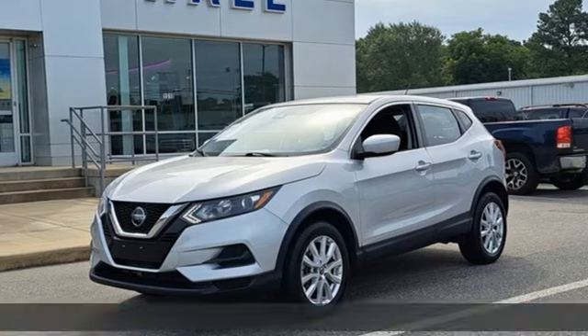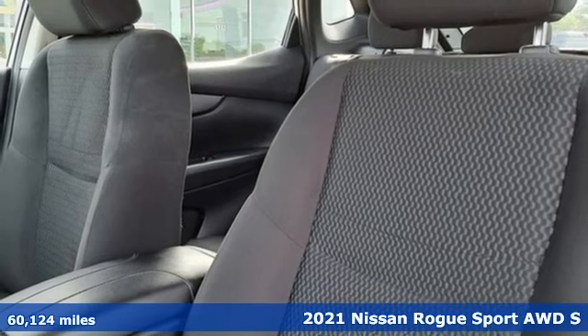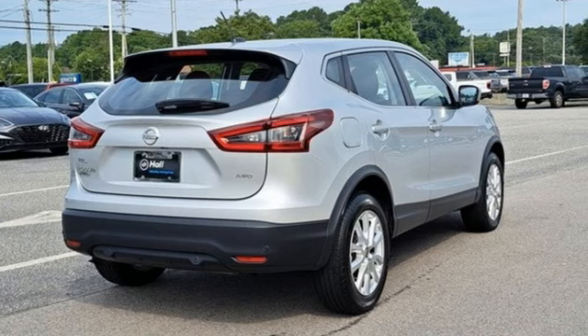It's a 2021 Nissan Rogue Sport. This is the compact crossover that is just as good for the daily routine as it is at breaking out of it. It comes with the features you need, and better yet, want.